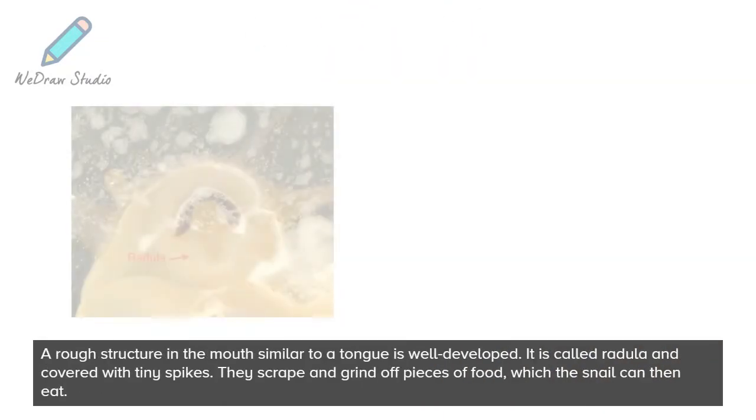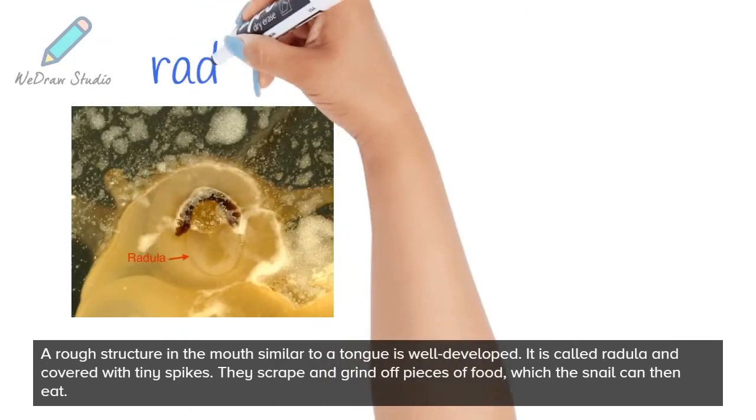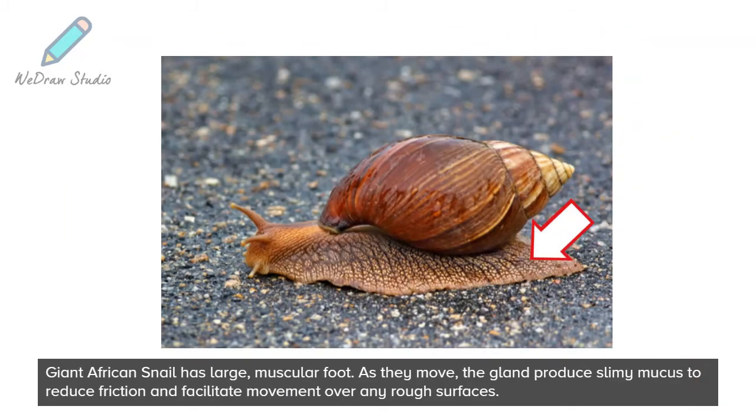A rough structure in the mouth similar to a tongue is well developed. It is called radula and is covered with tiny spikes. They scrape and grind off pieces of food, which the snail can then eat. Giant African Snail has a large, muscular foot. As they move, the gland produces slimy mucus to reduce friction and facilitate movement over any rough surfaces.